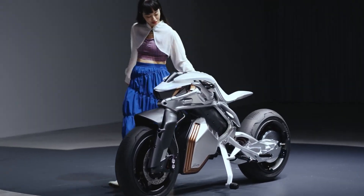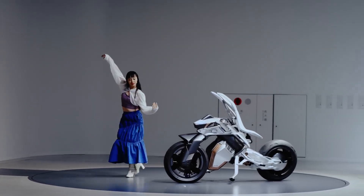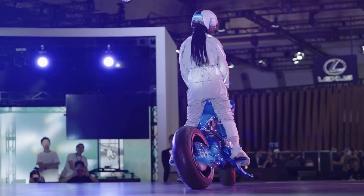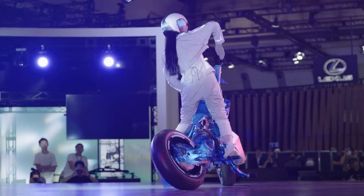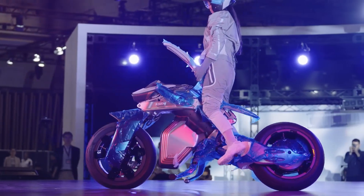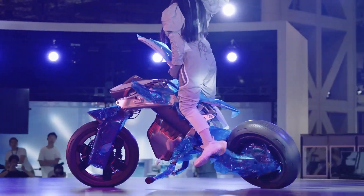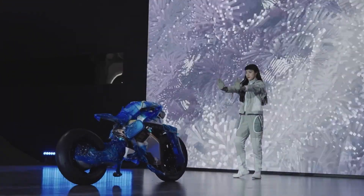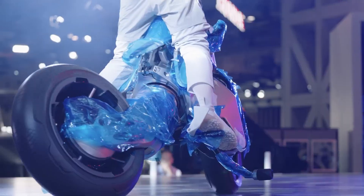The motorcycle is equipped with a variety of sensors and cameras. This sensory input allows Motoroid 2 to autonomously navigate complex environments and avoid obstacles, significantly enhancing safety. Additionally, the bike's ergonomic design ensures a comfortable and intuitive riding experience, with adjustable seating and controls tailored to the rider's preferences.